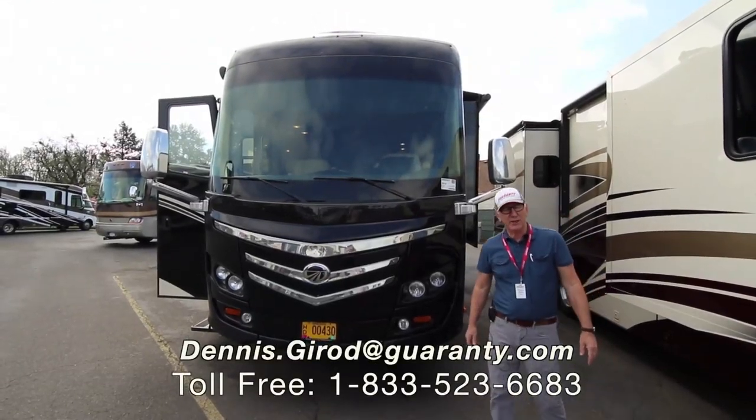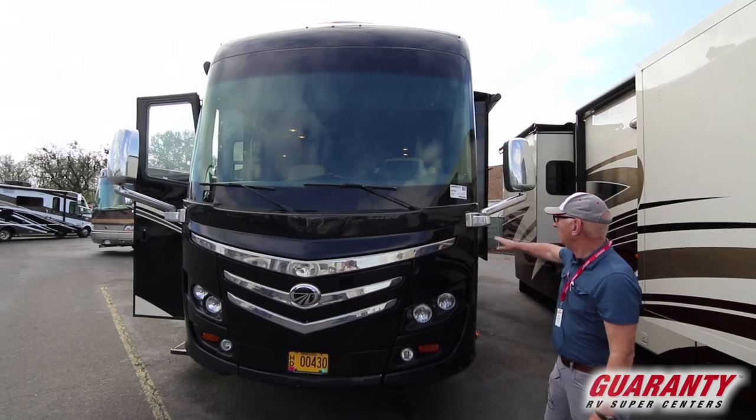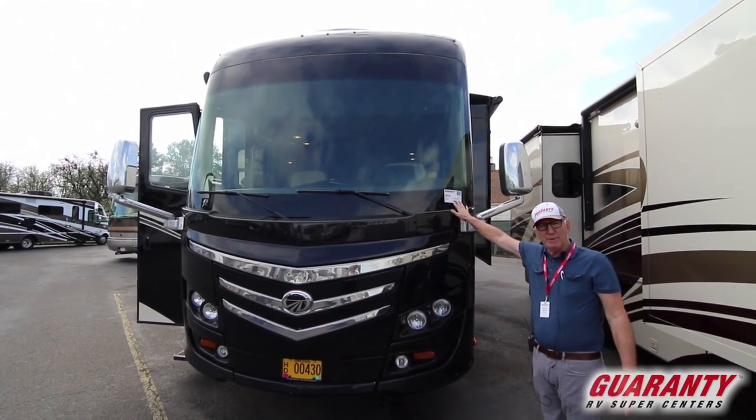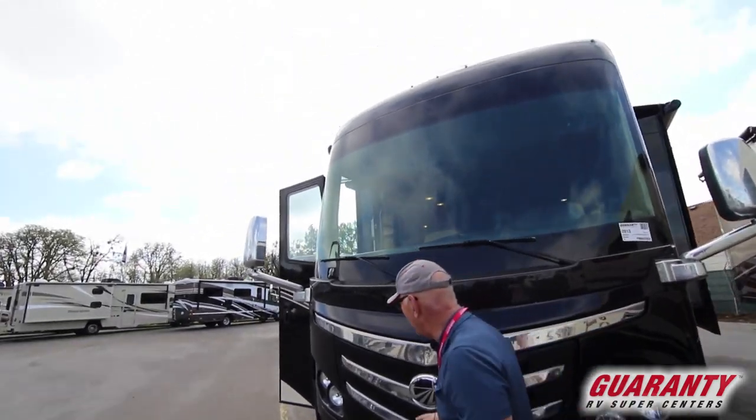Good day, this is Dennis Stroud with Guaranty RV here in Junction City, Oregon on this beautiful day. We're going to look at this 2013 Knight 36. This is on a Roadmaster chassis with a Max Force 10 350 horse engine. Let's go around this coach.